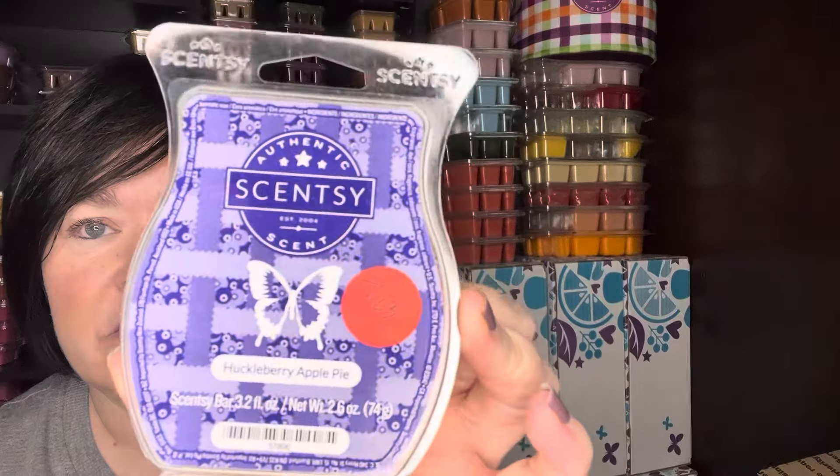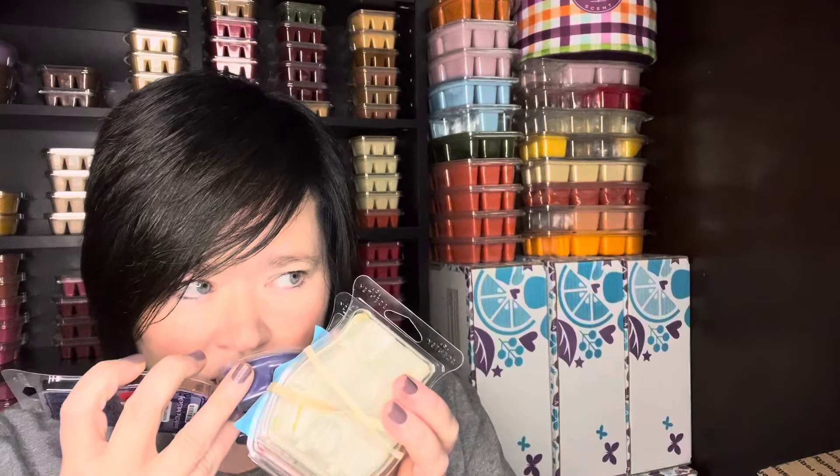Huckleberry Apple Pie — I love huckleberry scents in vendor wax. I've found I'm not such a fan in the Scentsy wax with huckleberry, but this is just like a huckleberry — if you know what huckleberry smells like — it's like that pie filling, not necessarily the pie crust. You get like the cinnamon apple huckleberry pie. It's probably about a medium performer.